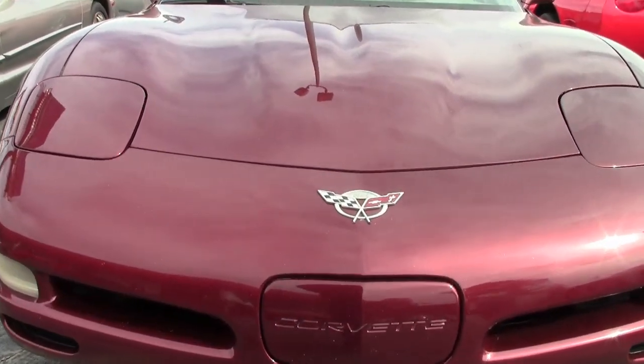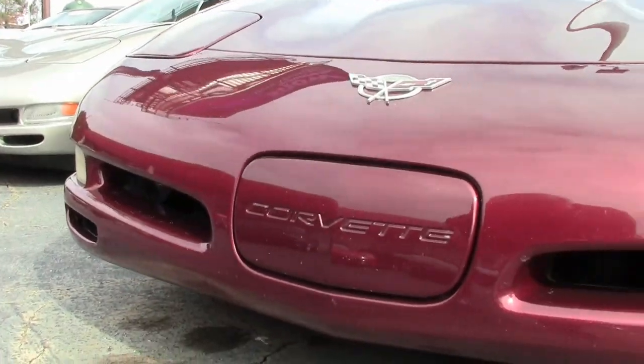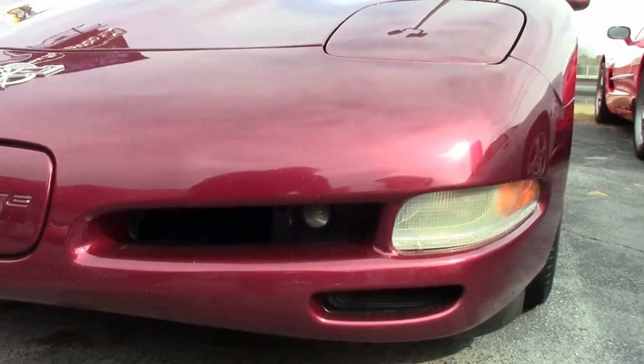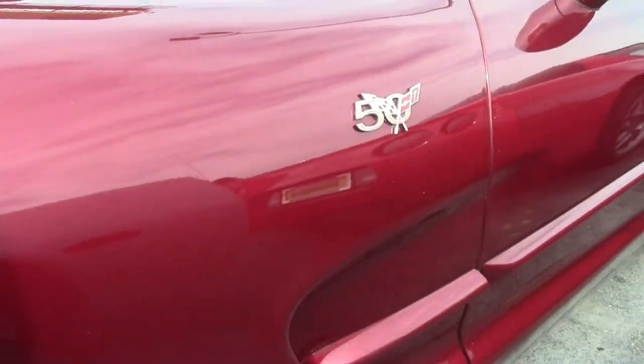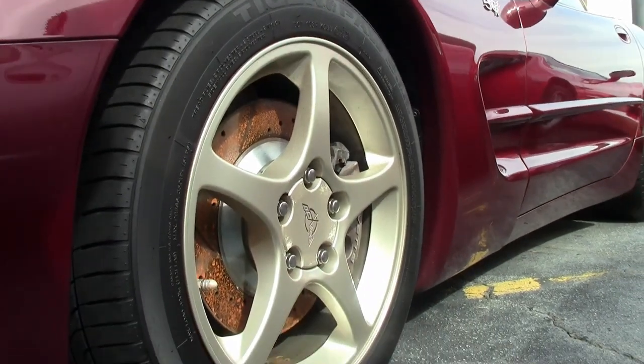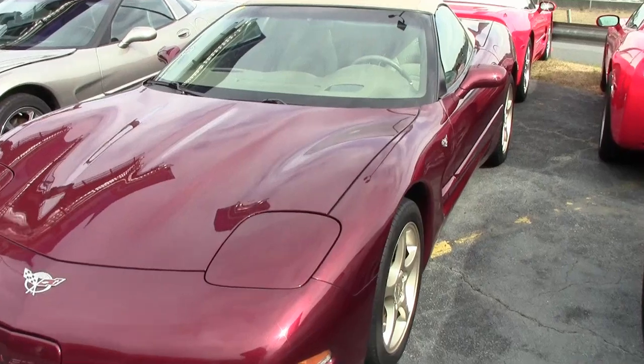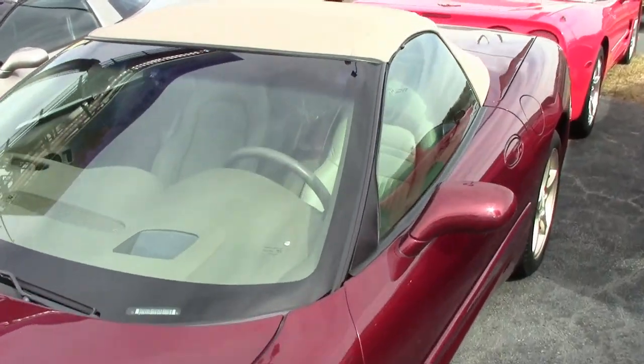And they are such beautiful cars, just like this 2003 Corvette 50th Anniversary 1SC convertible. This has that anniversary red exterior, it has the shale interior, and a shale convertible top. The contrasting colors are absolutely beautiful. Under the hood, you'll find a 360-horsepower LS1 engine with a 6-speed manual transmission.